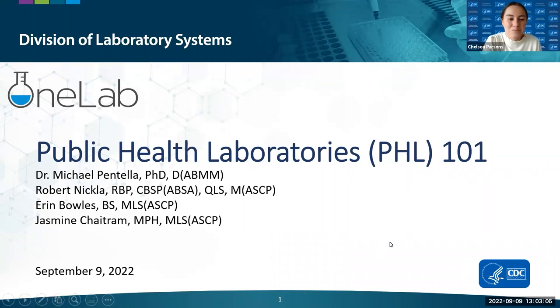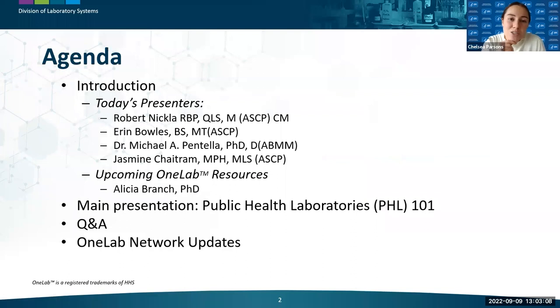Let's take a look at today's agenda. We'll start by introducing our presenters, then our One Lab lead Alicia Branch will talk about upcoming resources for our network. We'll move into our main presentation, have a Q&A session, and wrap up with a couple of updates at the end.